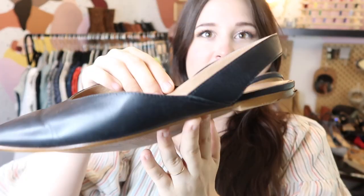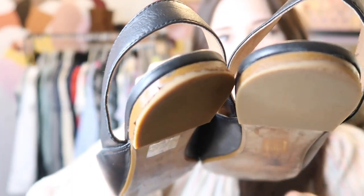First I have these Madewell leather slingbacks. I didn't notice in the store, but there's a bit of damage on the heel, so I just went ahead and priced these at $35.